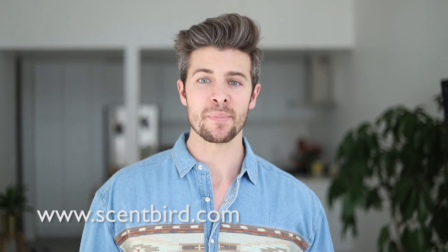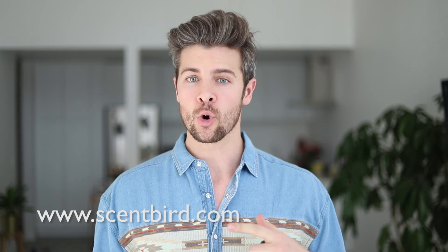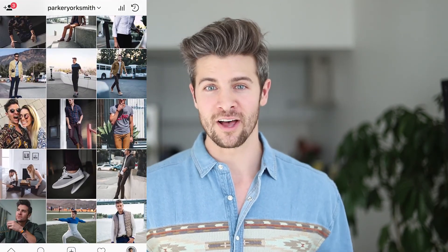I want to thank Scentbird again for sponsoring this video. I'm a big fan of their product — if you're looking for a way to constantly try new scents or if you need a gift idea, you should definitely check them out. If you don't already follow my Instagram, you can head over there for daily doses of outfit and style inspiration as well. Thank you so much for watching — if you enjoyed this video, hit that thumbs up, subscribe if you're not already, tell a friend about the channel, and as always, do it for you, not them. See you guys next time, bye!